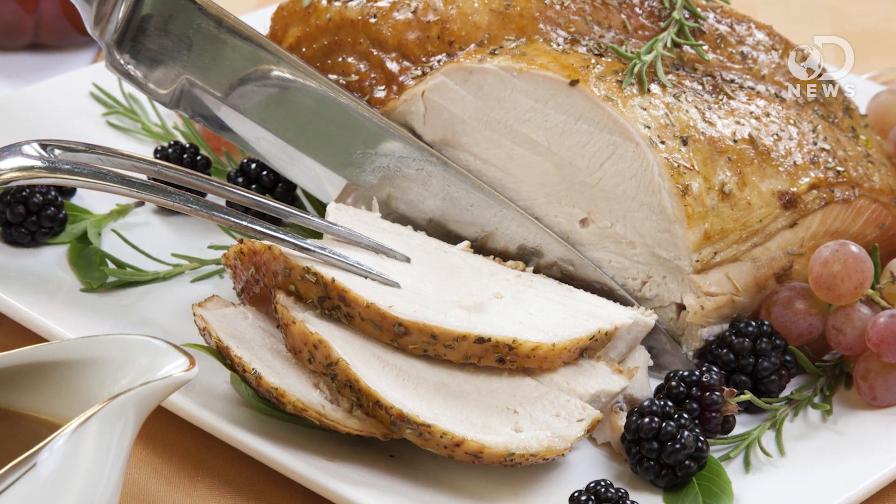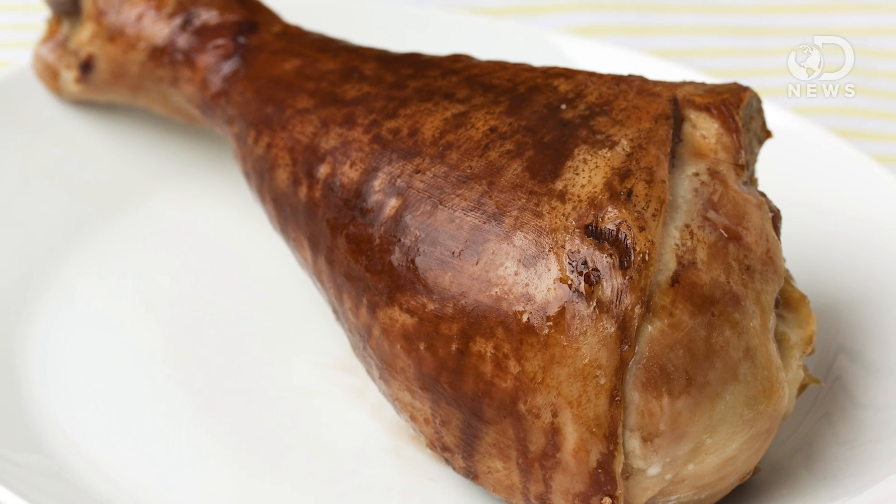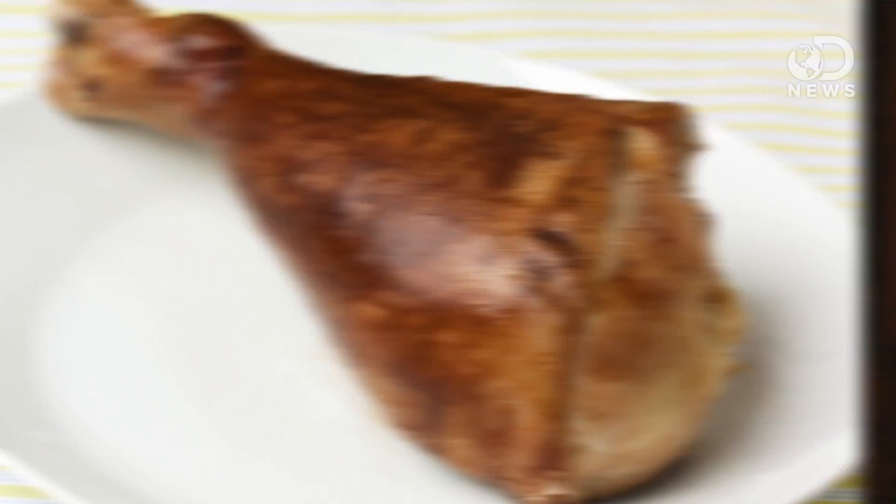I'll use turkey as an example because it's far easier to see the meaty differences. Turkey breasts are made up of fast twitch muscle fibers — made for short bursts of energy and they tire quickly. They become the white meat. The legs, on the other hand, are slow twitch muscles. They are used all the time and can work for long periods.